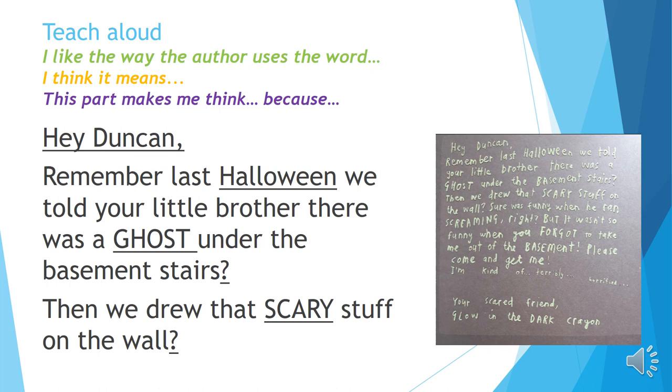'Hey Duncan, remember last Halloween we told your little brother there was a ghost under the basement stairs? Then we drew that scary stuff on the wall.'